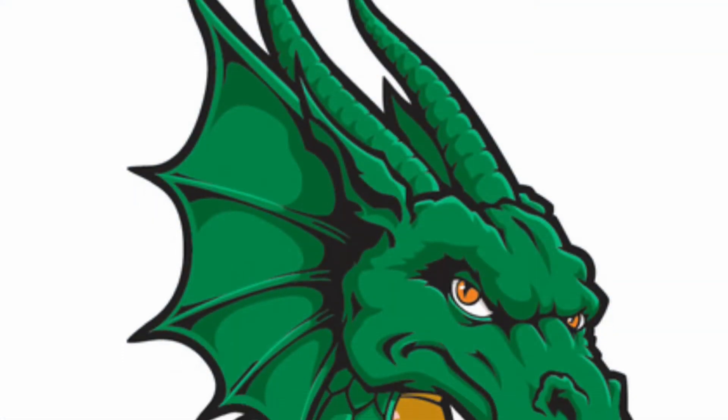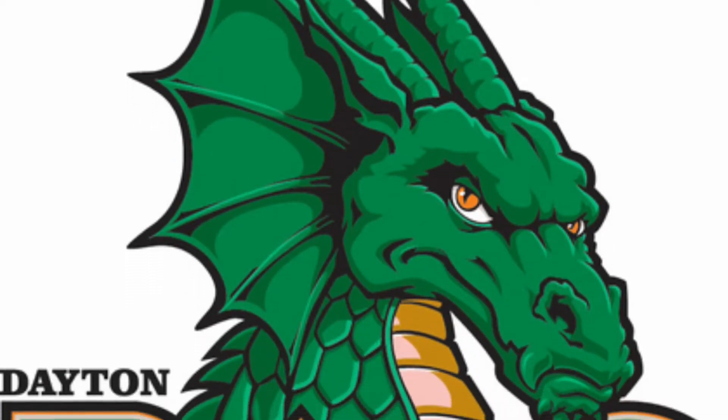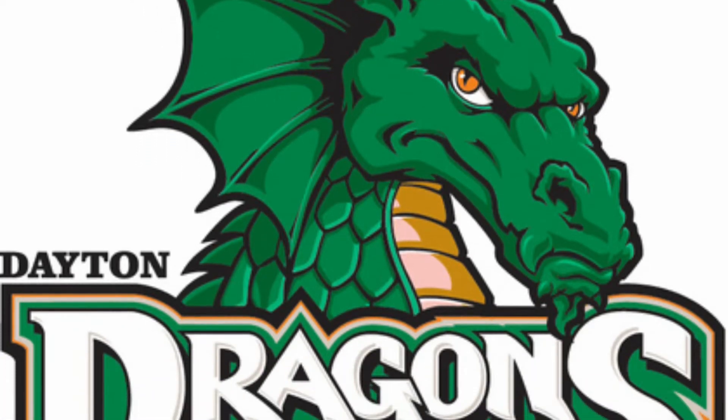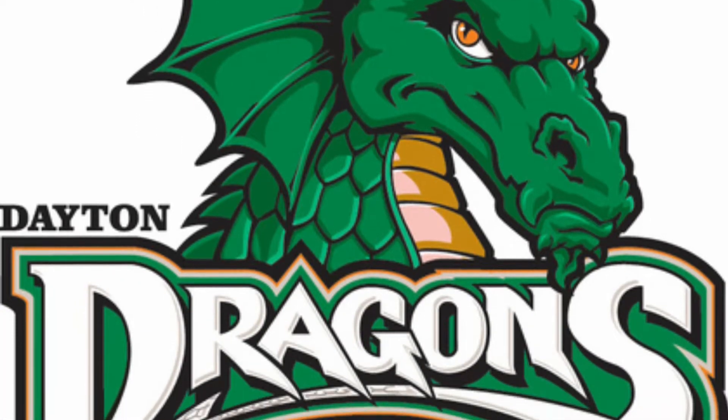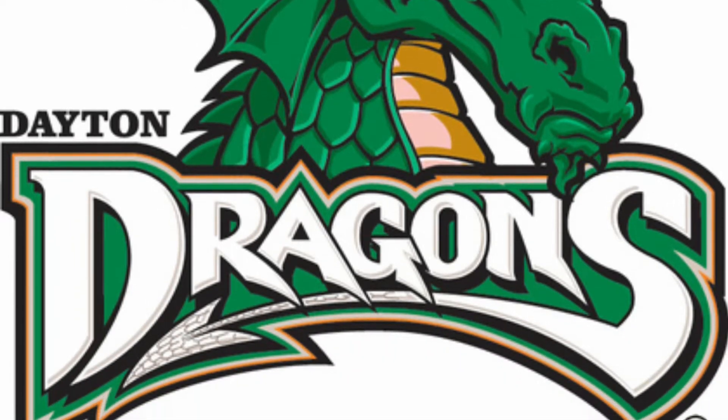Any team with the name dragons is certainly going to be up there with the best. This dragon is beautifully illustrated and coloured in green. Even the name Dayton Dragons — the font is in a dragon-kind of style with all the triangles and tails and stuff. Awesome.